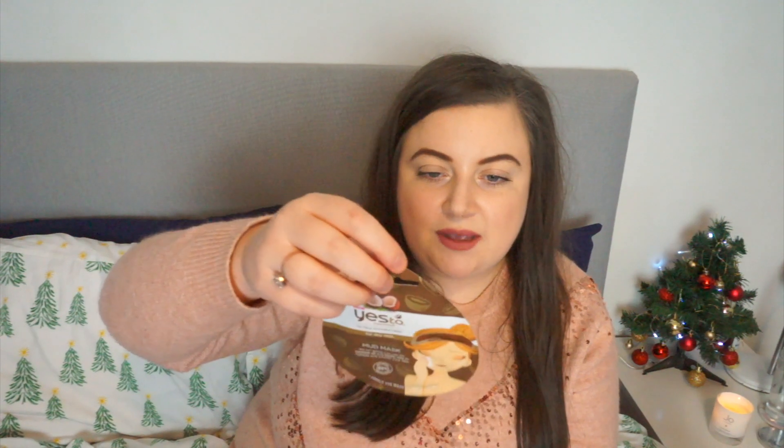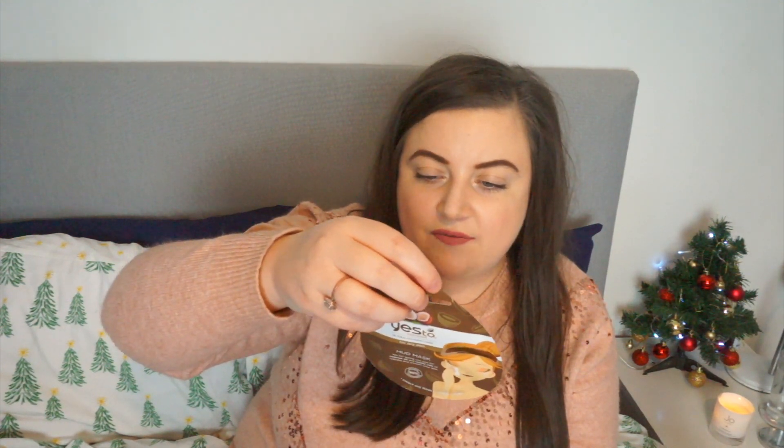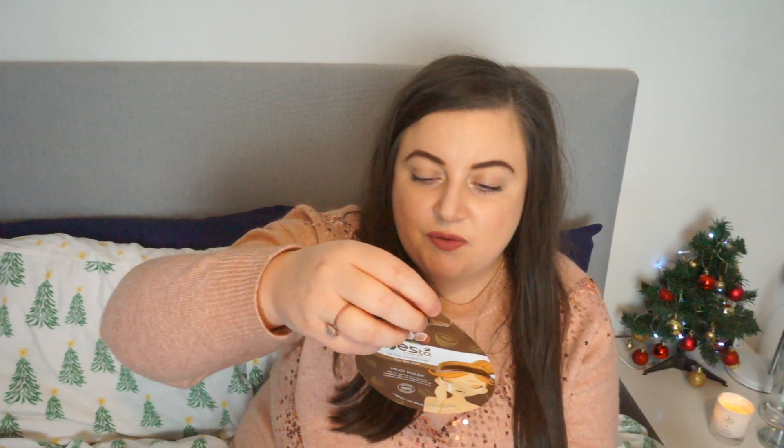The next three things: first is a Yes to Coconut Ultra Hydrating Moisturising Mud Mask — a single use mask. I thought it was a sheet mask but it's actually a rinse-off mask for dry skin, with coconut oil and kaolin clay to hydrate and smooth your skin. Leave it on for five to ten minutes. I'll give that a go — I'm excited to try it.